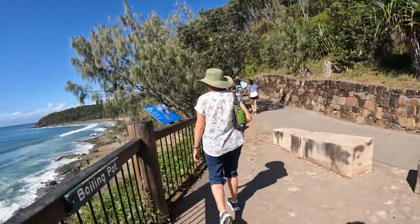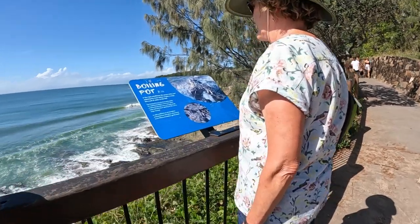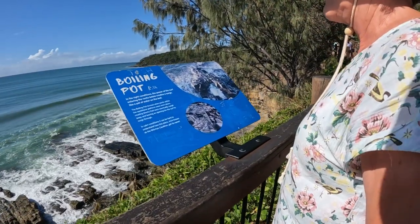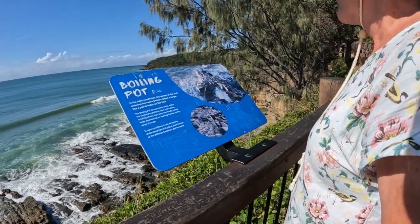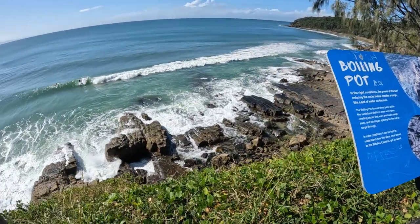This is the Boiling Pot. In the right conditions, the power of the surf entering the rocks below creates a surge like a pot of boiling water.